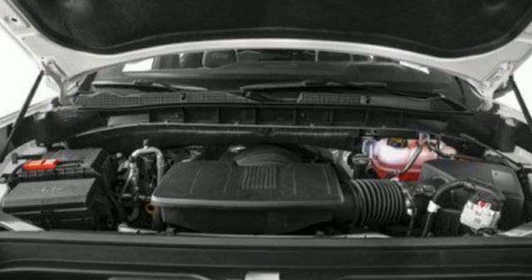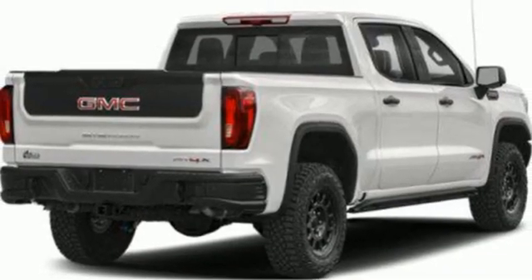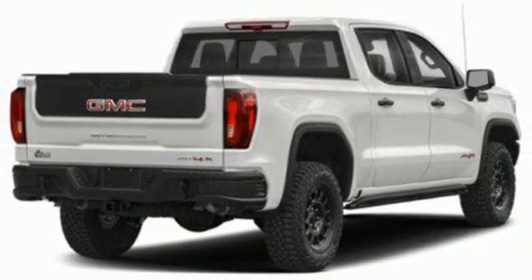GMC. It's not just a vehicle, it's a professional grade tool. If you've been waiting for the perfect time for a test drive, the time is now. Experience it today.